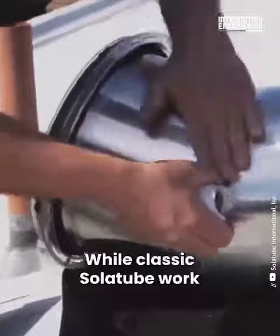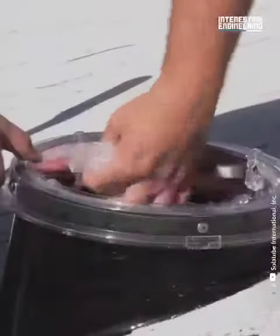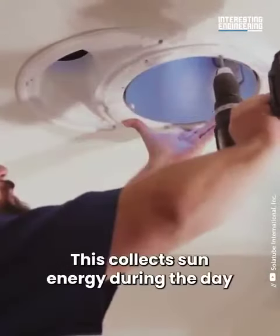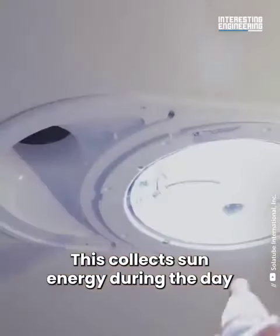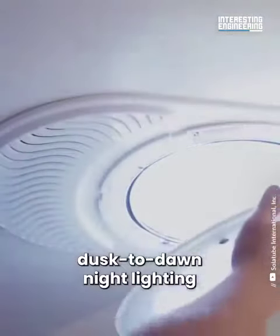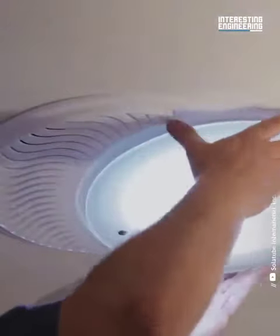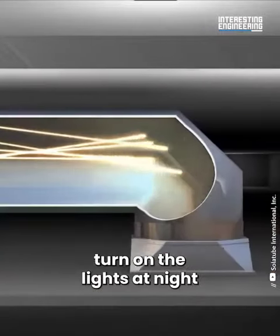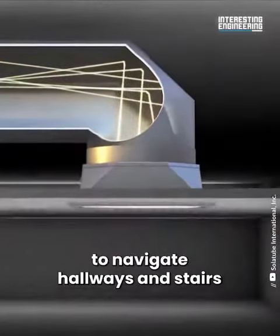It can be installed in just two hours. While classic solar tubes work only during daylight, an innovative design includes an integrated solar panel that collects sun energy during the day to power a nightlight. An embedded sensor automatically triggers a smart dusk-to-dawn nightlight, with a soft glow that mimics moonlight — meaning you don't have to turn on the lights at night to navigate hallways and stairs.